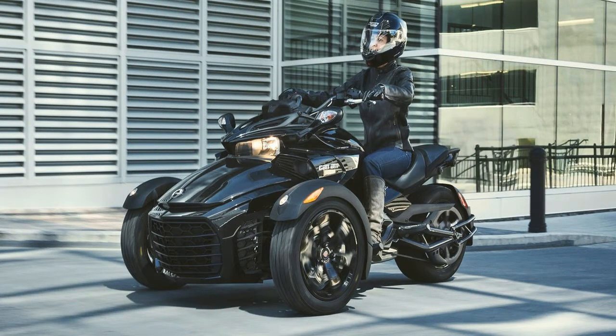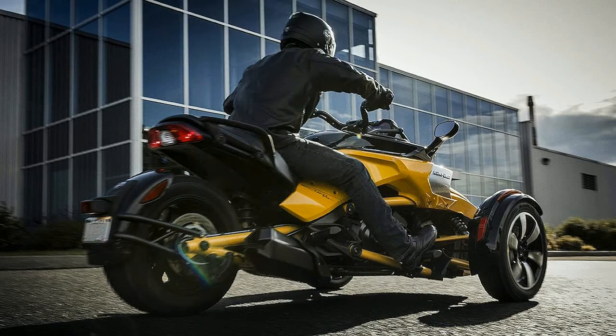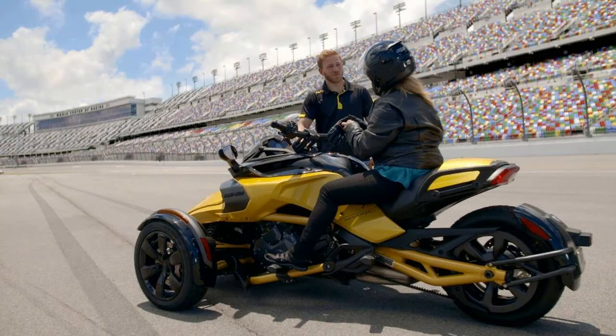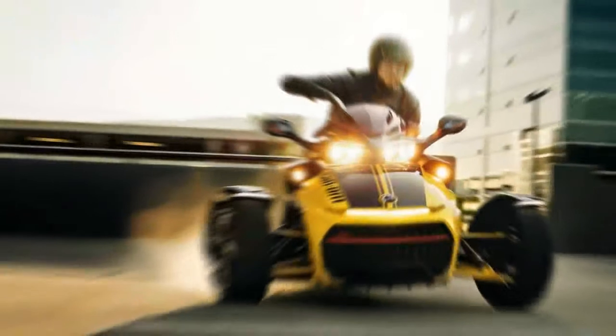Spiders are still something of a curiosity and not quite what you would call mainstream just yet, but Bombardier Recreational Products presses forward with the F3. The F3 and F3S duo serve as both the entry-level and most sport-focused rides in the lineup.